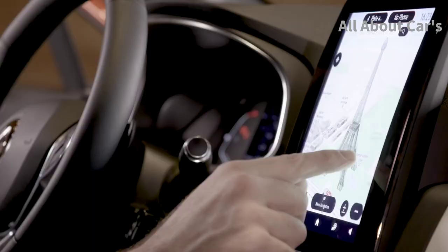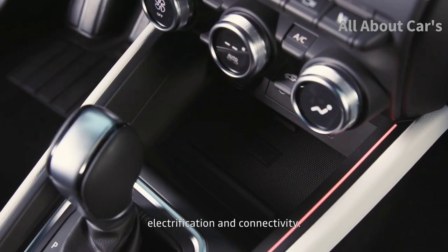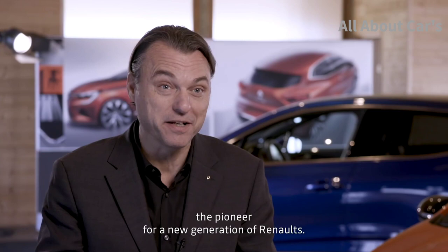But we won't stop there, because the new Clio also incarnates new technologies in terms of autonomous driving, electrification, and connectivity. So it really becomes, in a sense, the pioneer for a new generation of Renaults.